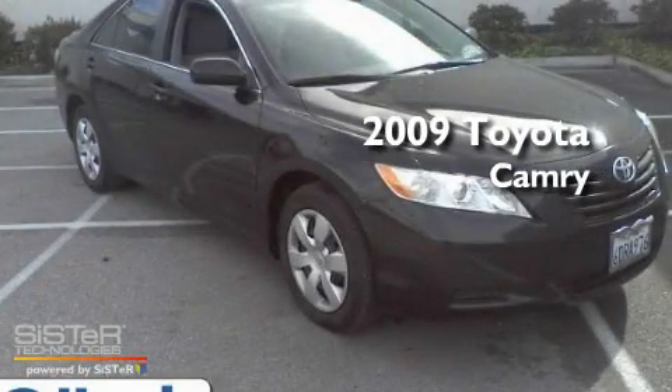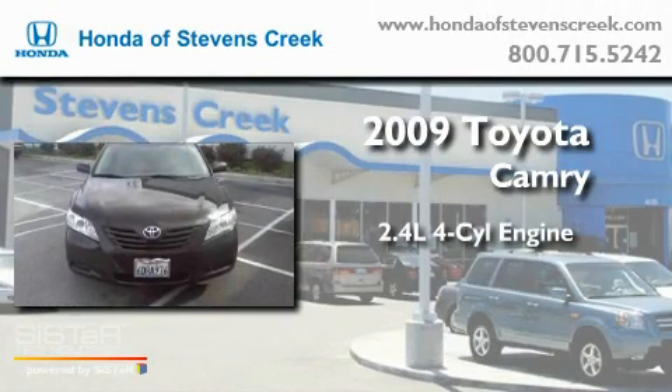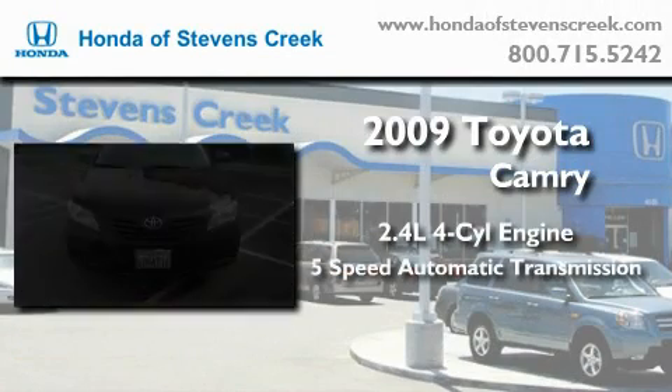This is a 2009 Toyota Camry. It features a 2.4-liter, 4-cylinder engine and a 5-speed automatic transmission.